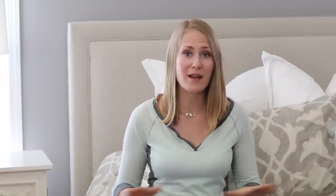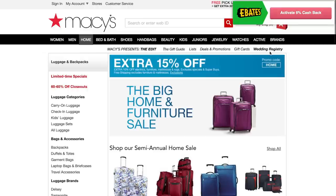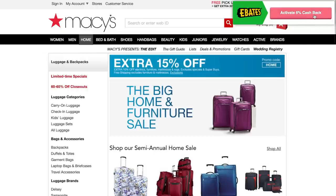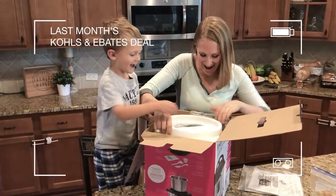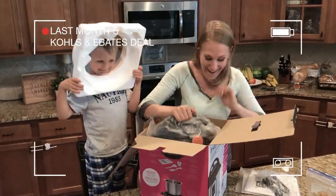I genuinely hope this video helps you save a ton of money this year. All of these tips are free, and all of the links will be down below — there's no reason to be spending top dollar when you can get things at a discount. I got an Instapot for less than $50! If you have Instapot recipes, leave those down below too, because I'm so excited to get started. Cheers to saving money — I'll see you guys in the next video. Bye!